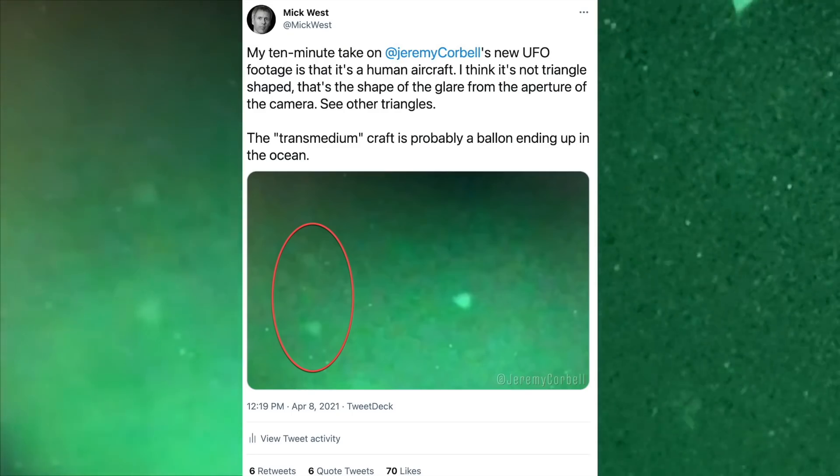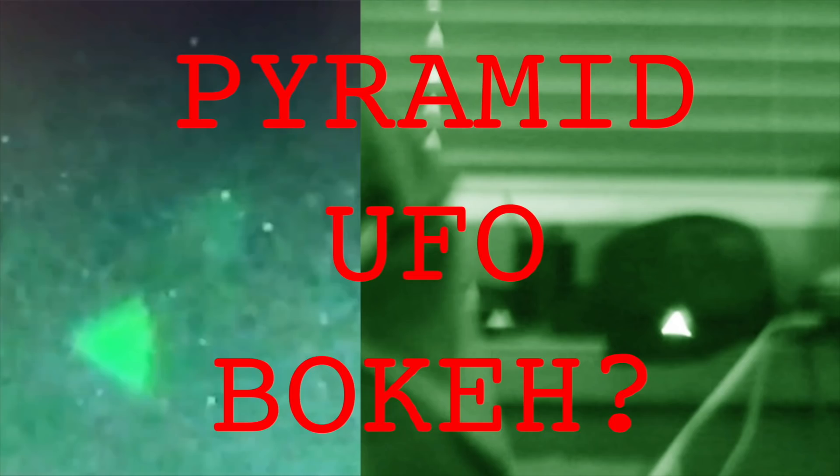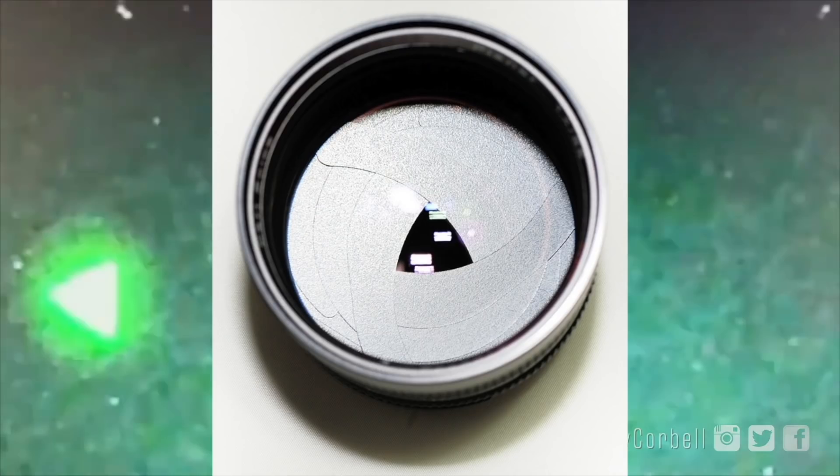I first saw this video one week ago, on April the 8th. I instantly realized it looked like a plane from the flashing lights and quickly figured out that bokeh was the best explanation for the triangular lights. But I had no evidence and no night vision monocular, and couldn't find a night vision monocular that had a triangular iris.